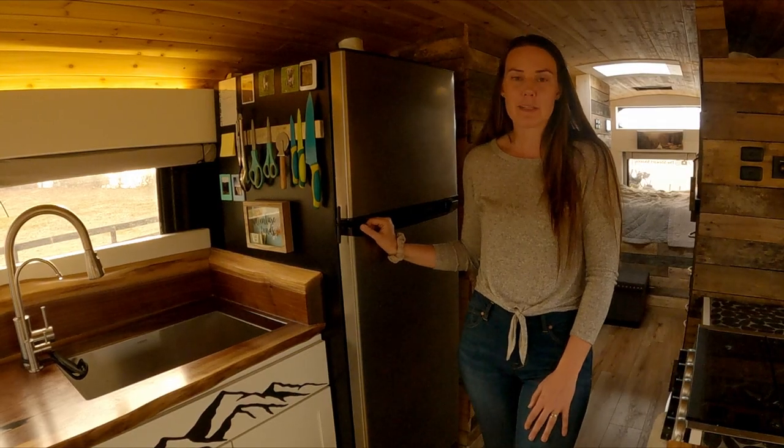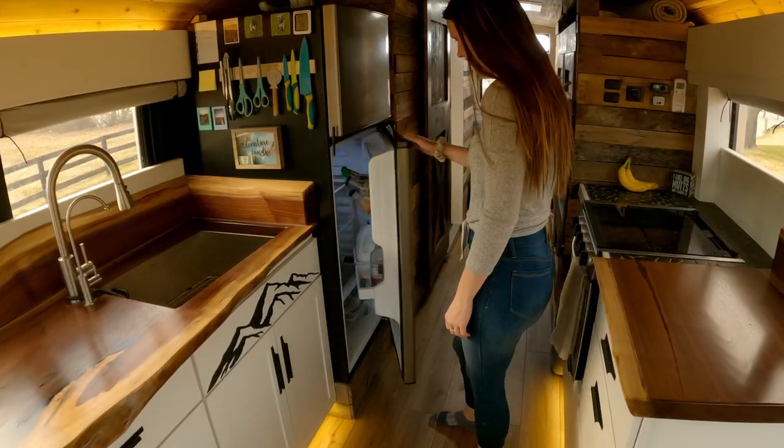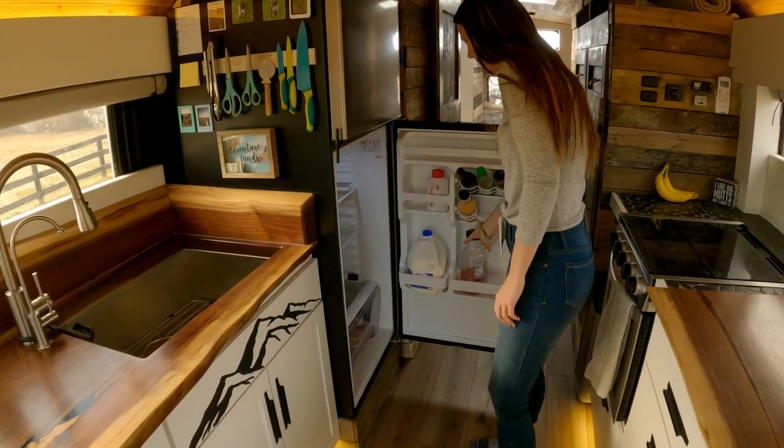We have a 12-volt apartment-sized fridge that's very energy efficient. There's plenty of space inside for us to stock up on groceries every two weeks.